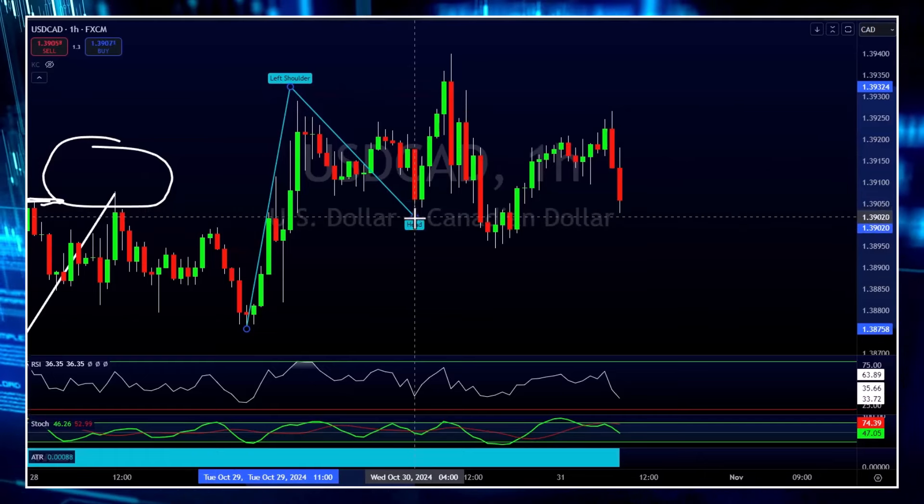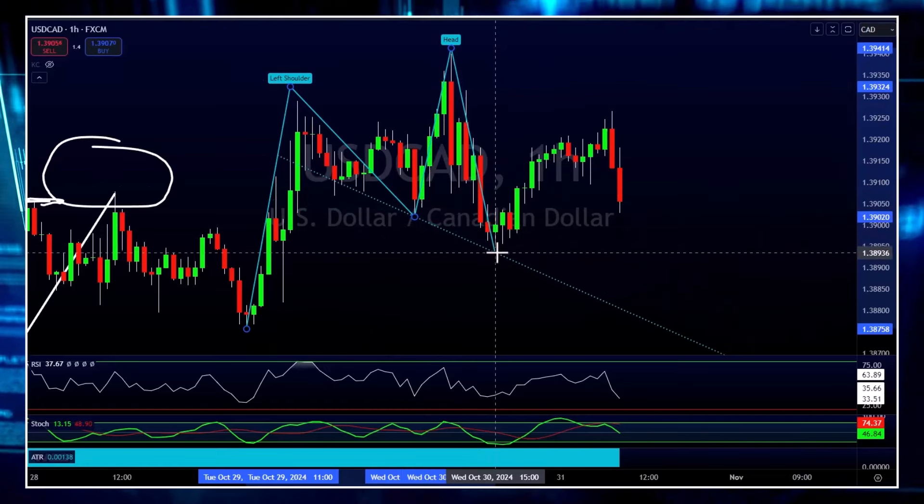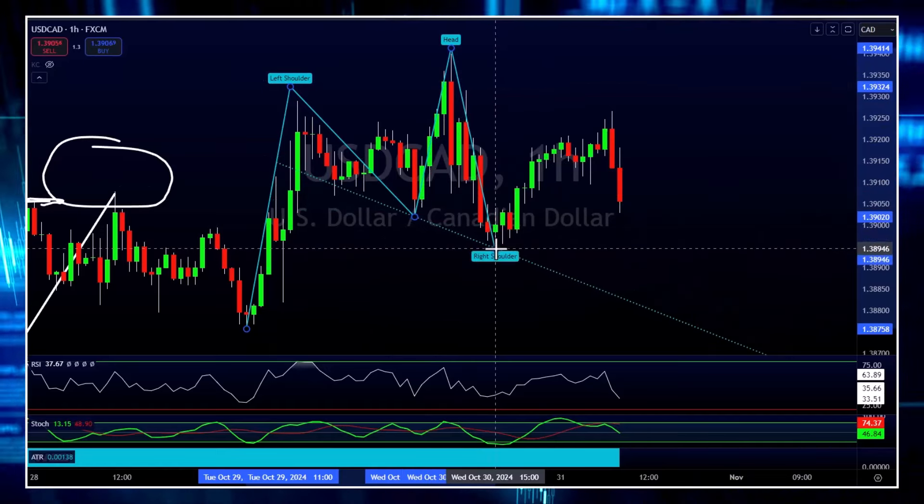You need to test those rules to ensure that they have an edge, that you can actually make profit from the market. And then you need the ability to consistently follow those rules. One of the reasons we see so many traders struggle isn't because they're not skilled enough — rather, it's the inability to consistently follow those rules.